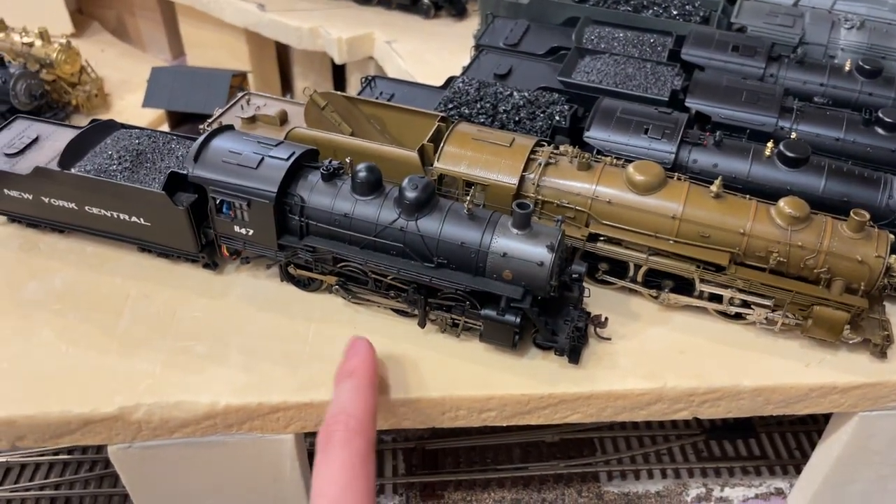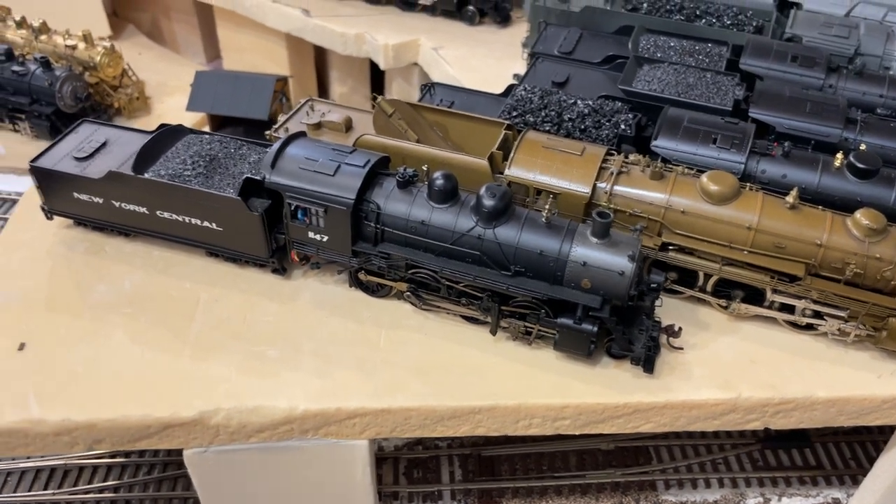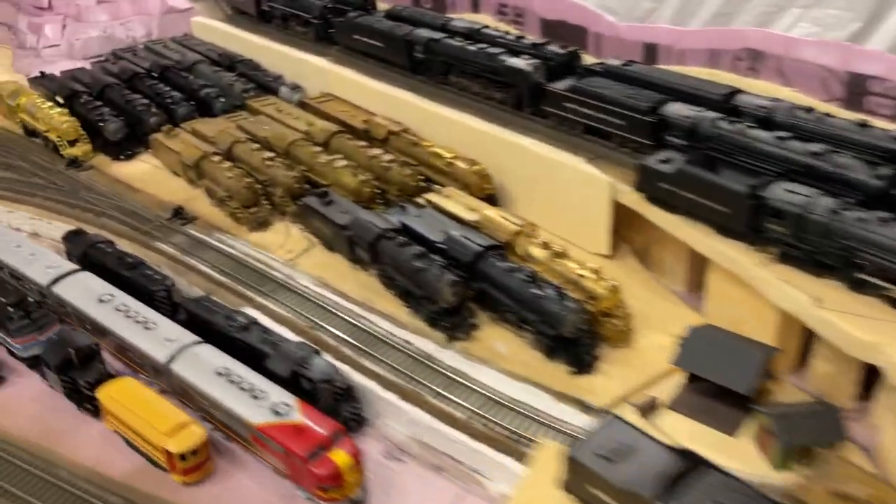Here we have a Bachmann more or less stock 2-8-0, generic 2-8-0, lettered for New York Central. And yeah, that is my entire New York Central collection. Now we move on to Santa Fe stuff.